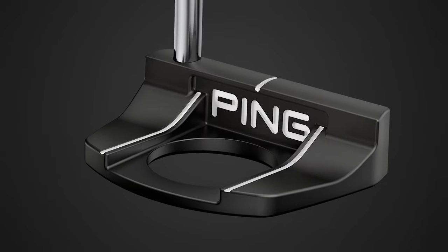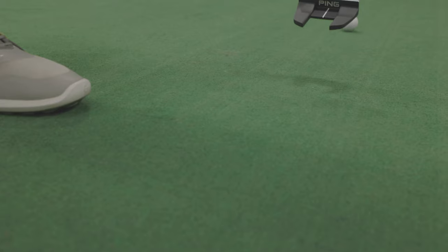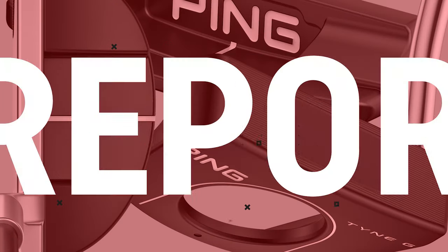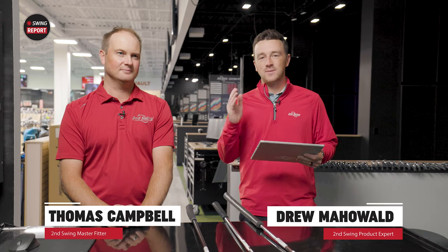The new Ping 2023 putters are here and they provide technology that you can feel in 11 different models. Today, Thomas and I are going to test them out and tell you everything you need to know in this episode of The Swing Report. I'm Drew Mahold of Second Swing Golf, joined by Thomas Campbell, master club fitter at Second Swing. We are at the Minnetonka Tour van today with some new putters from Ping — the 2023 putter line.